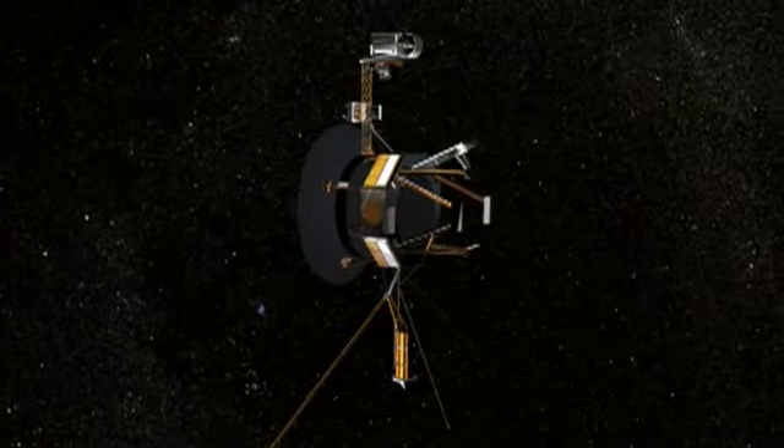Voyager 2 was launched in August of 1977 on a journey to the giant outer planets — Jupiter, Saturn, Uranus, and Neptune. Neptune, the outermost, is 30 times as far from the Sun as the Earth, and today Voyager 2 is over 80 times as far from the Sun as the Earth, at the very outer reaches of this giant bubble.